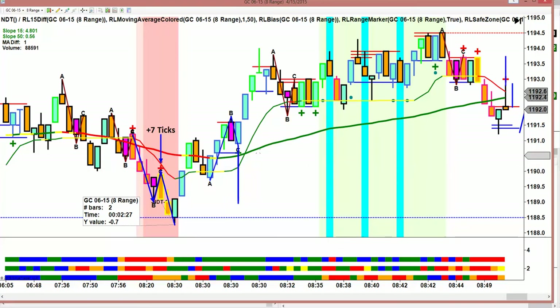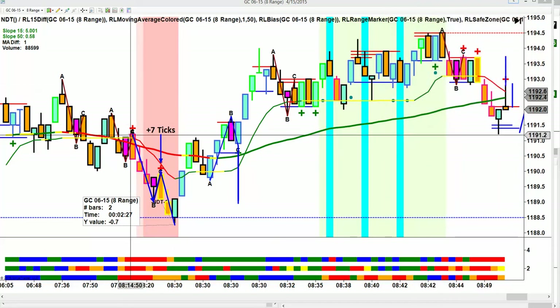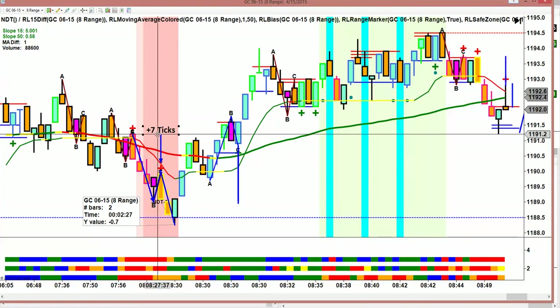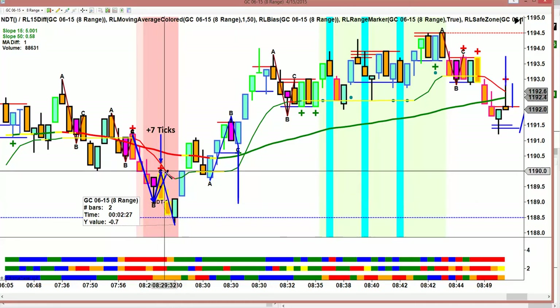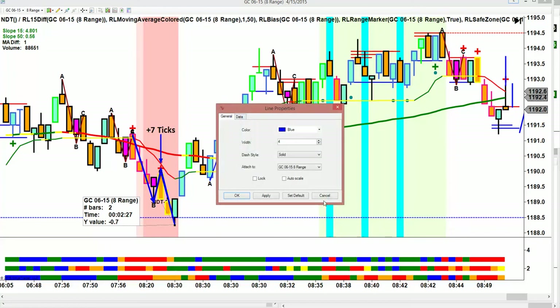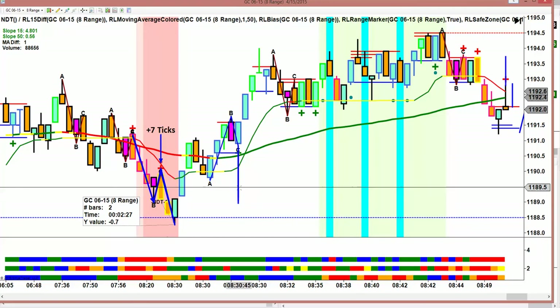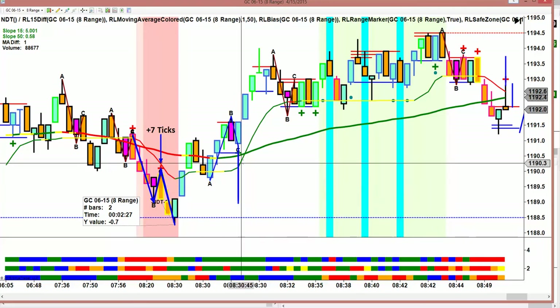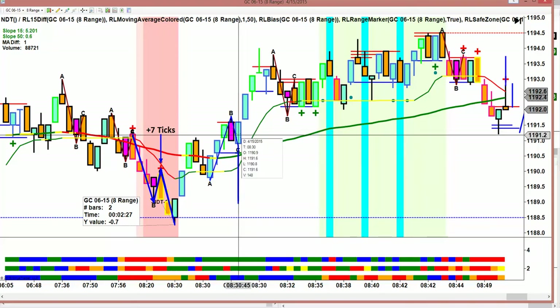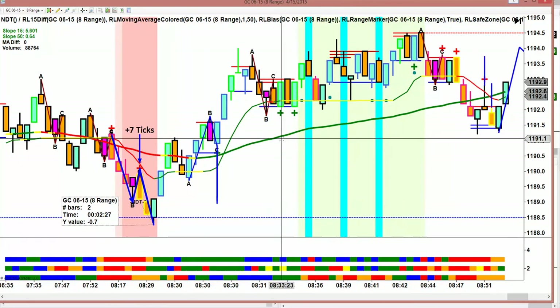Gold really gave us some good trades today — it's where we made most of our money. We had this break right here, this nice retracement, and we pushed down 7 for 7 ticks. It's only a first target, but we'll take it. I just opened the room at 8:27. There was economic news at 8:30, and this is a nice trade to the upside, but all of these candles were spit out at 8:30 — so there's no way to catch that move.